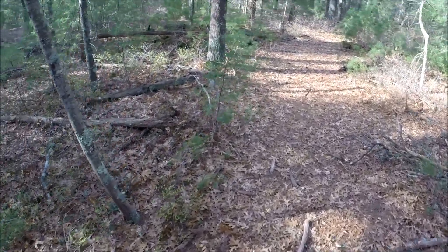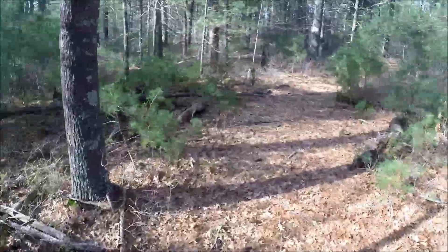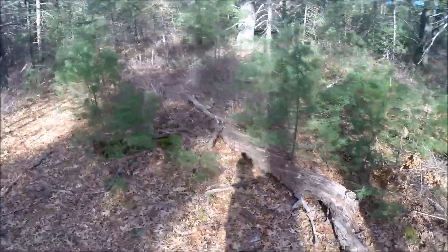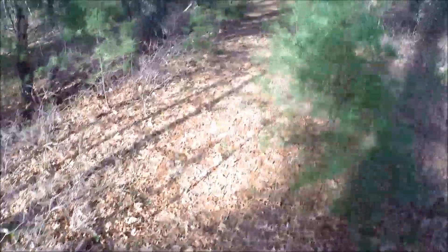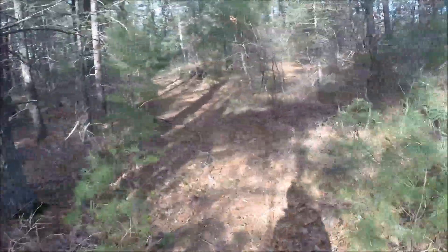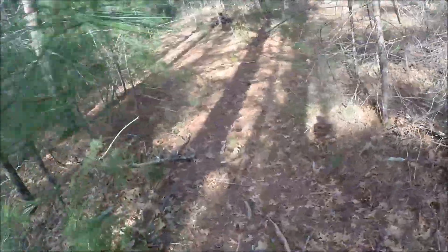These piney woods are really nice for pine warblers, also ovenbirds, towhees, and a few other species as well that we might encounter — things like brown creeper and hermit thrushes, which as I said earlier have kind of disappeared lately.